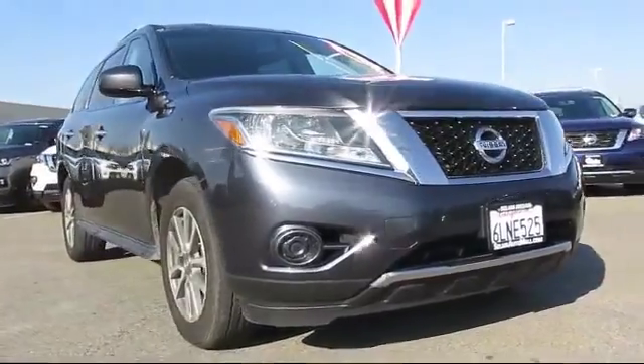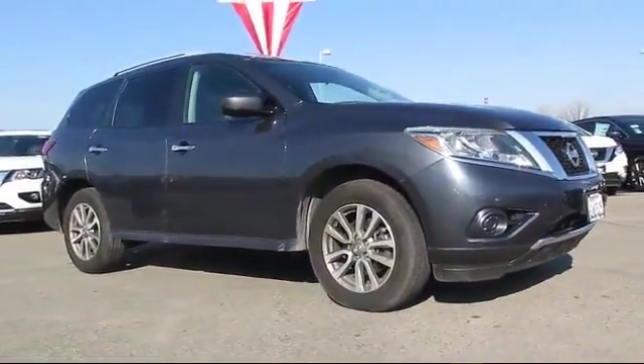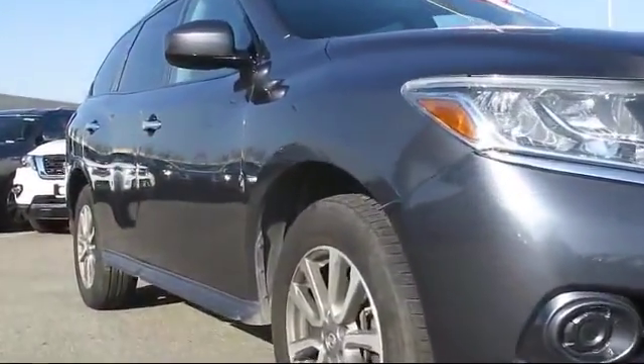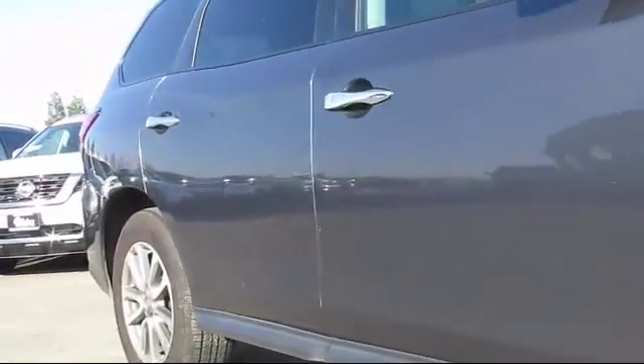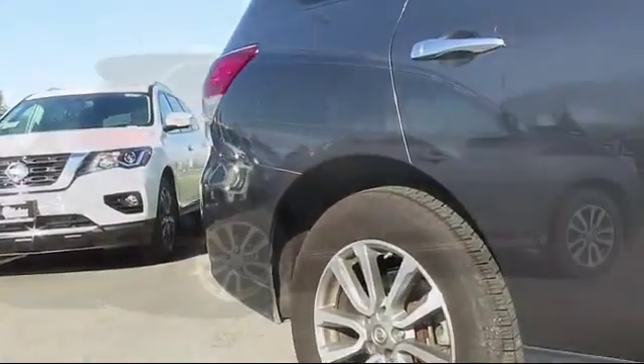Here's a look at another great vehicle from our huge inventory. It comes equipped with keyless entry, roof rack, steering wheel controls, alloy wheels, air conditioning, traction control, power windows, and has less than 75,000 miles on the odometer.